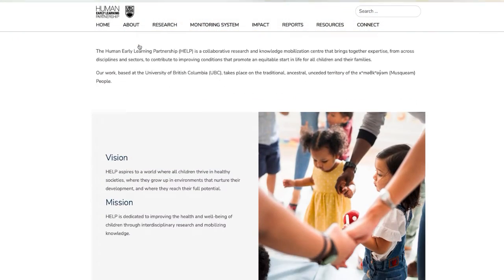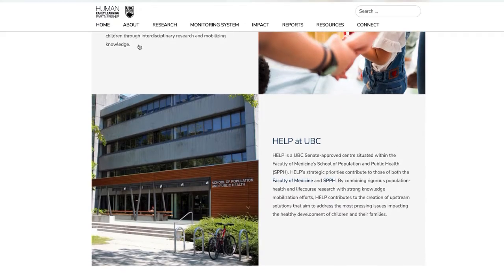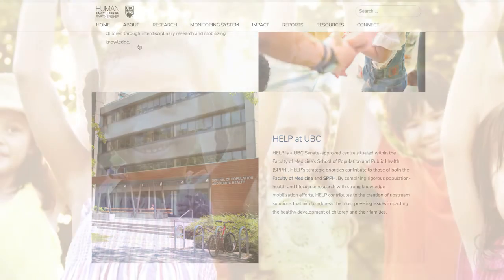We'd like to invite you to learn more about the work at the Human Early Learning Partnership by visiting our website. Thank you.